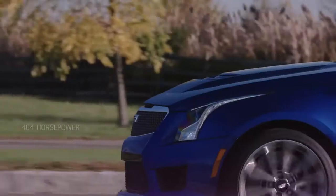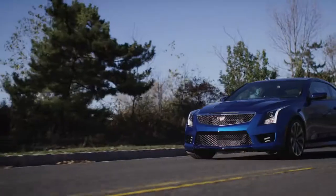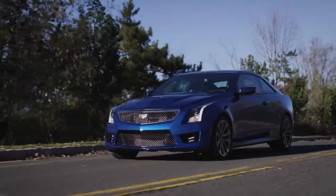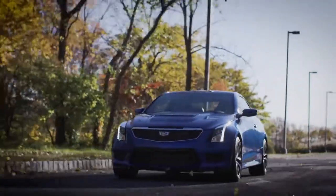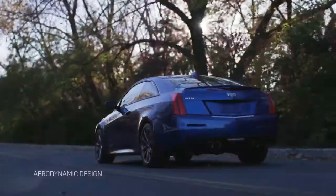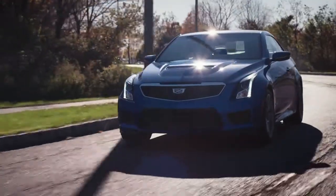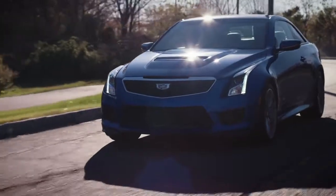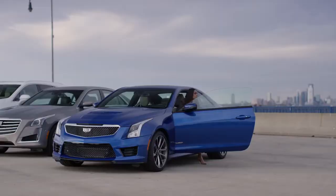Equipped with 464 horsepower, the ATS-V is not only fast — it's the fastest in the segment. With an aerodynamic construction, the ATS-V allows for optimized airflow and engine performance. The Cadillac ATS-V: precision crafted.